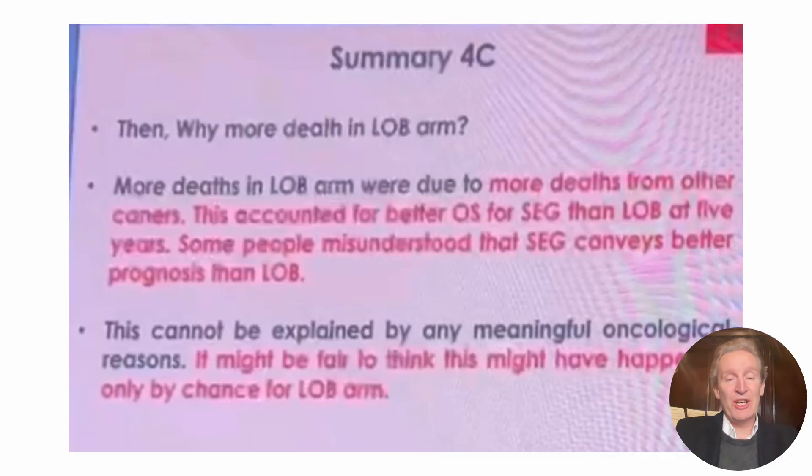We were all cheering that segmentectomy was superior. So why were there more deaths in the lobectomy arm? It was other cancers — a really weird quirk. Eric Lim wrote into the Lancet but it wasn't accepted. We all scratched our heads but didn't really understand it. Well, it's gone away now — the differences have gone away. And Hisao Asamura, in charge of the trial, cannot explain why there were more cancers in the lobectomy arm, and they're just saying it might have happened by chance.